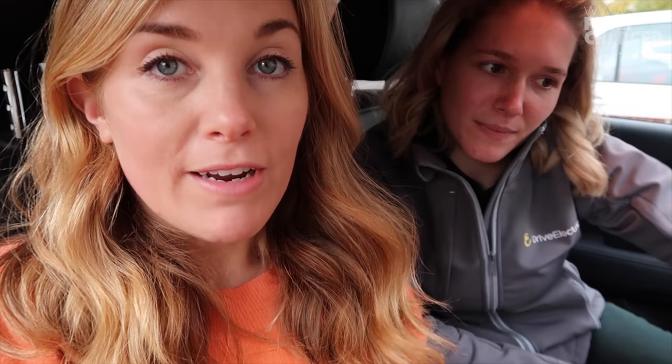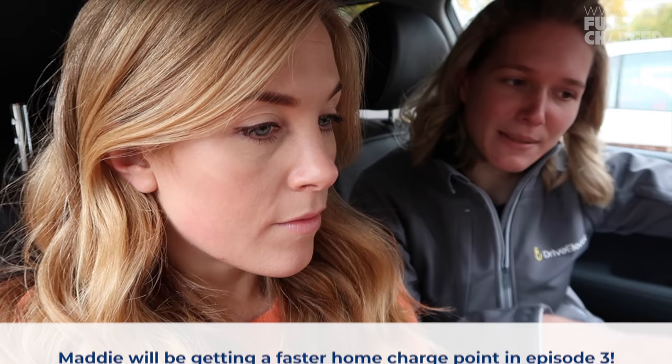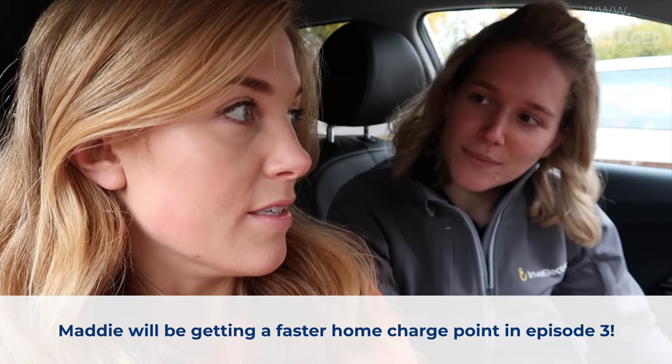The car is connected and charging, and the display is giving me information. On the dash you can see the charging information — it's currently telling me the remaining time to get to 100% is 27 hours and 30 minutes. That's a long time, but it's because we're using the three-pin plug, which is slow charging. We're currently drawing between 2.2 to 2.3 kilowatts. The car is managing the flow of electricity to keep the car and house safe — it's not just taking as much as it can.